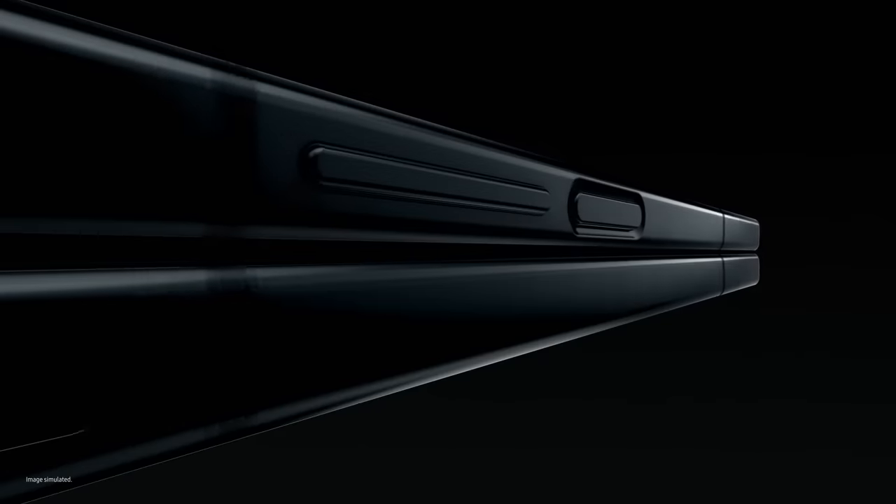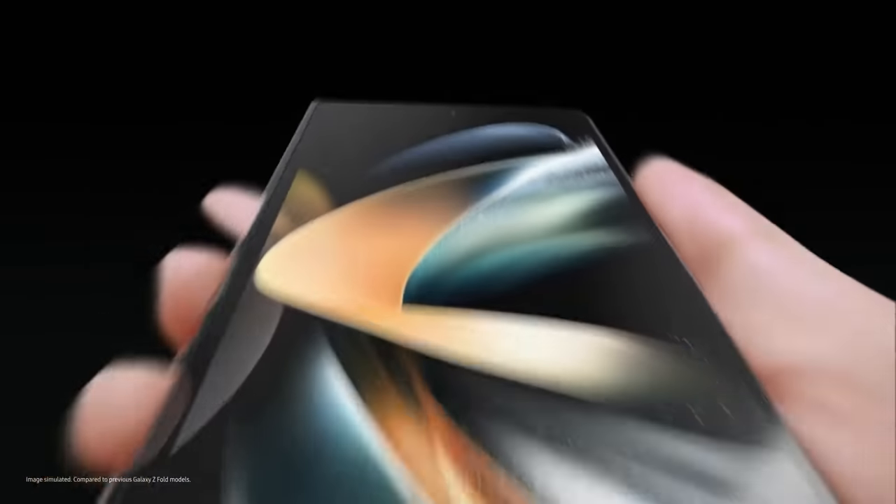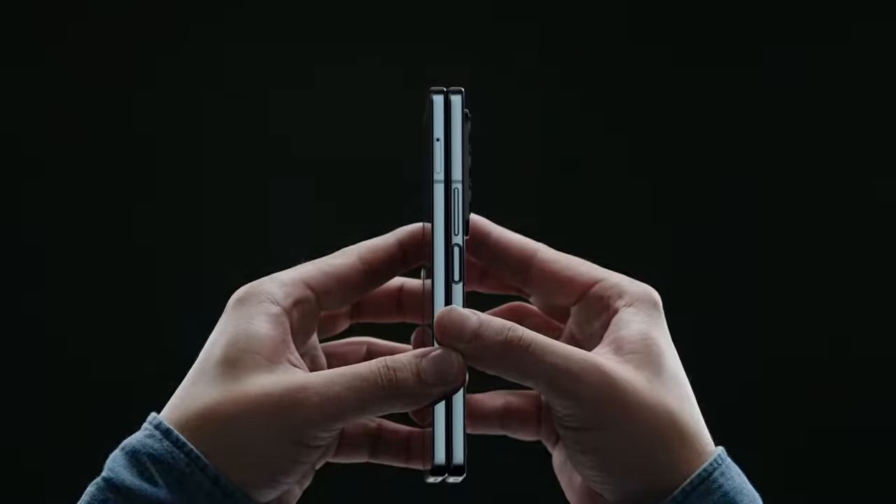Say hello to Z Fold 4, the productivity powerhouse. The thinnest fold yet, with a wider cover screen. This feels great — go ahead, unfold it if you want. Open it, and you're in 7.6 inches of endless viewing with a less visible UDC.